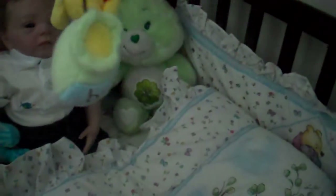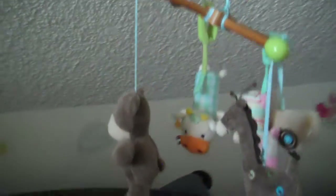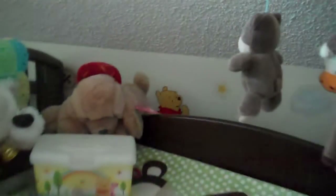There's my change table and a little mobile above that too. Not really a whole lot more to show — I know some of you have seen this before.